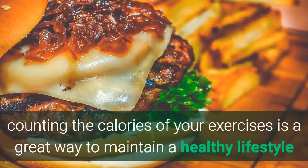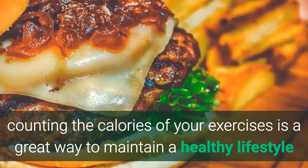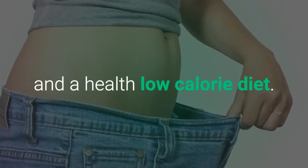All in all, counting the calories of your exercises is a great way to maintain a healthy lifestyle and low-calorie diet.